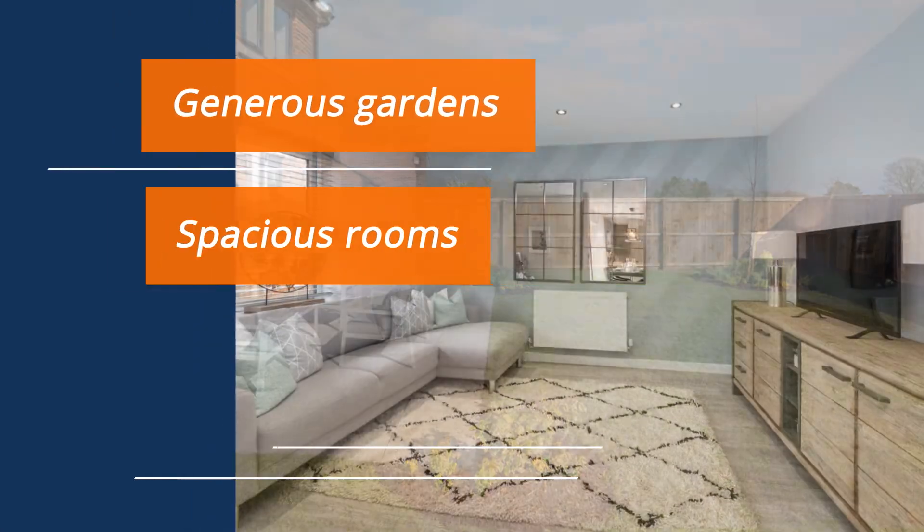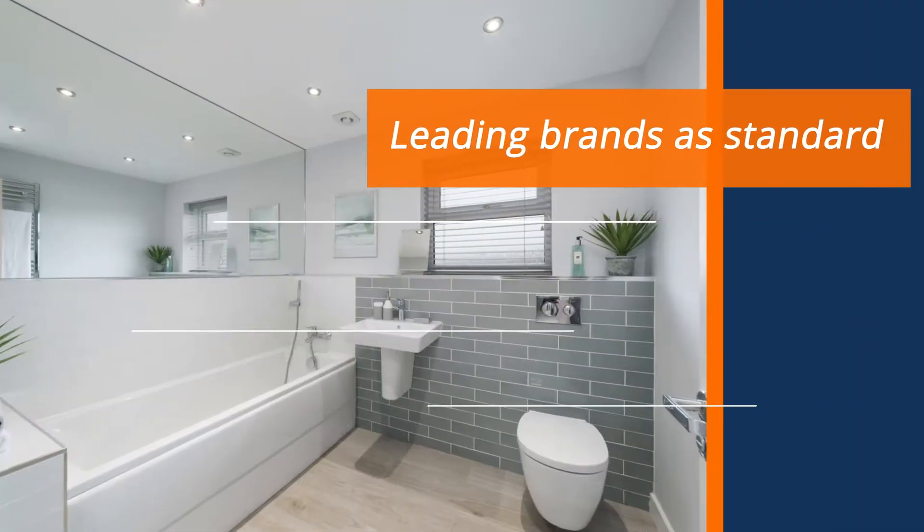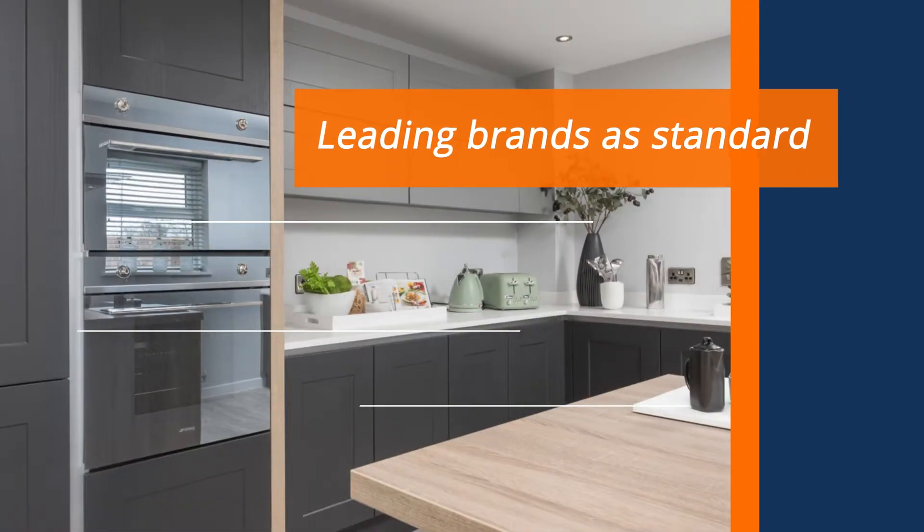Generous gardens, spacious rooms, impressive green credentials. Featuring leading brands such as Porcelanosa, Smeg and Hans Grower — quality comes as standard too.